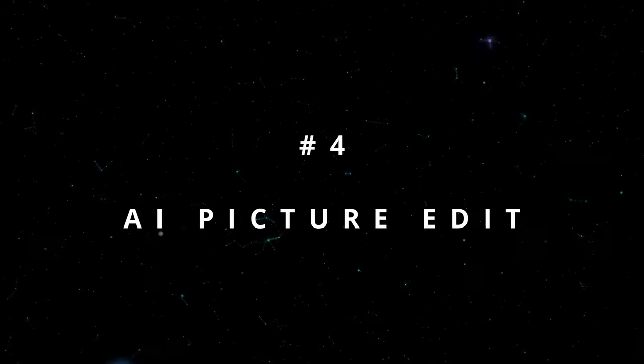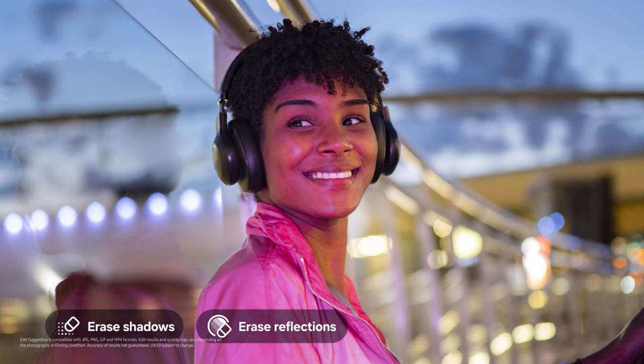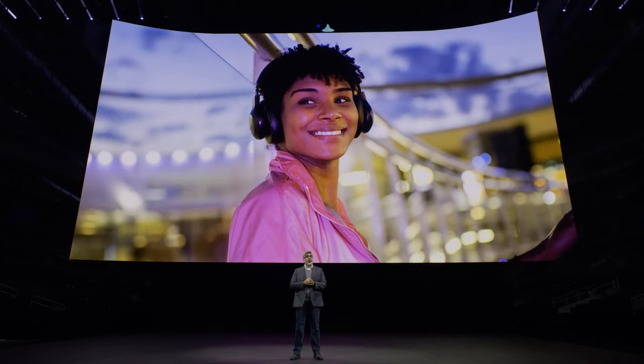Number 4: AI Picture Edit. Do you see how this picture captured the reflection and glare from the harsh overhead lighting? Edit Suggestion is recommending that we fix that. With a quick press of this button, Pro Visual Engine helps us remove the reflection and glare as if they were never there.